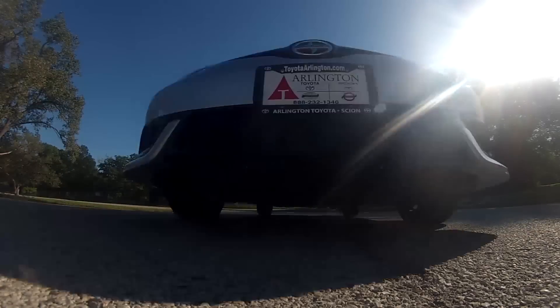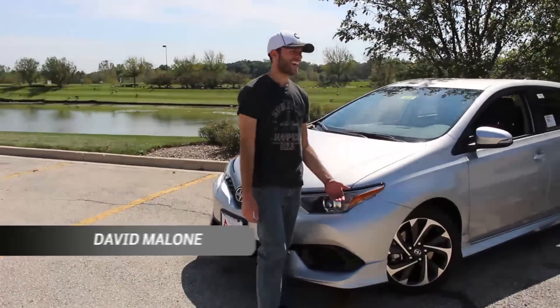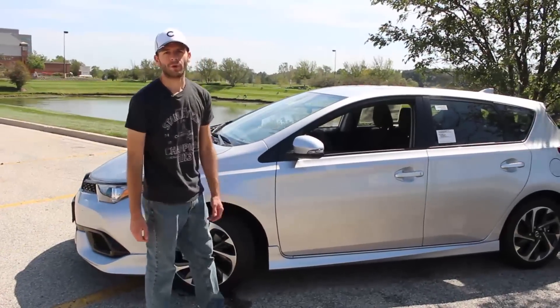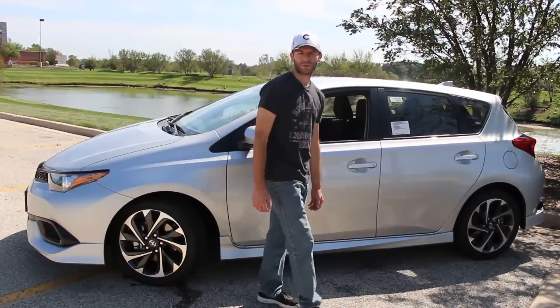Scion itself is advertising this car as the free-spirited brother of the iA. If the iA is in finance, then the iM is into making experimental silent films featuring an all-animal cast. And as you can see, the exterior styling reflects that.